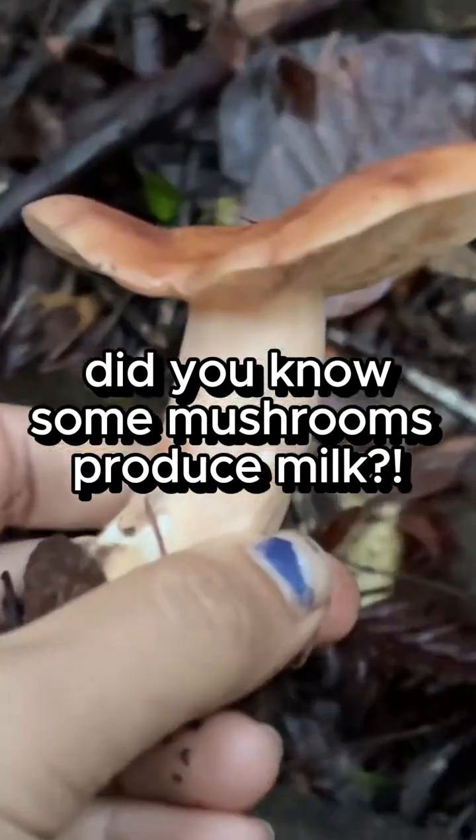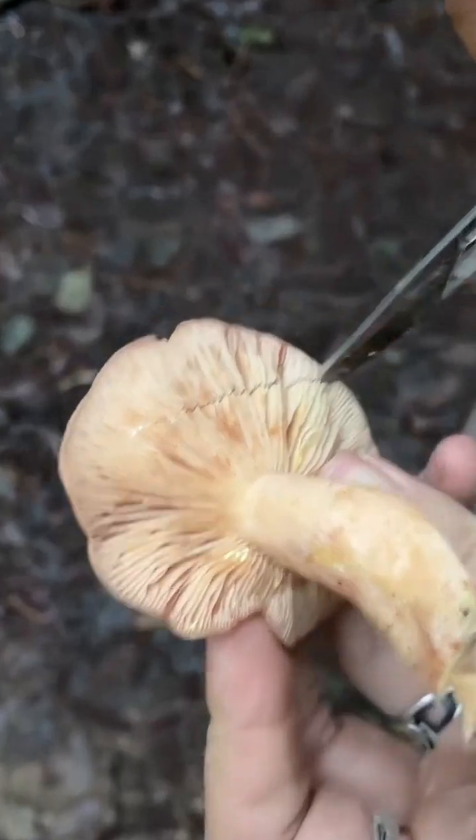Do you know that some mushrooms produce milk? Look at this! Oh my goodness, it's beautiful!